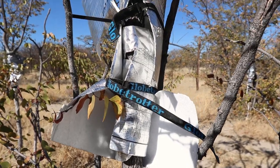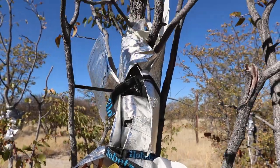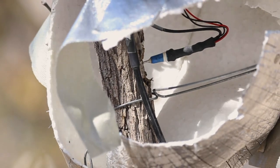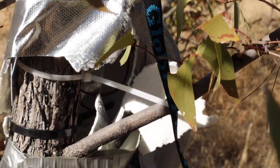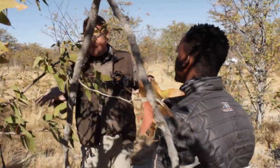Each tree has a name or a number and gets treated differently. Looking in there, you will see there's a little syringe — looks like a little needle — going into the tree, into the tree sap. Each one of these marked trees has that.